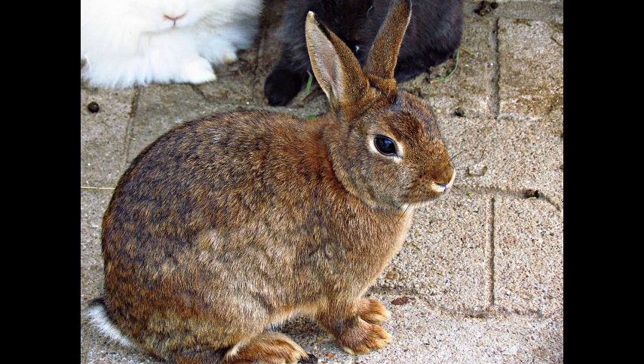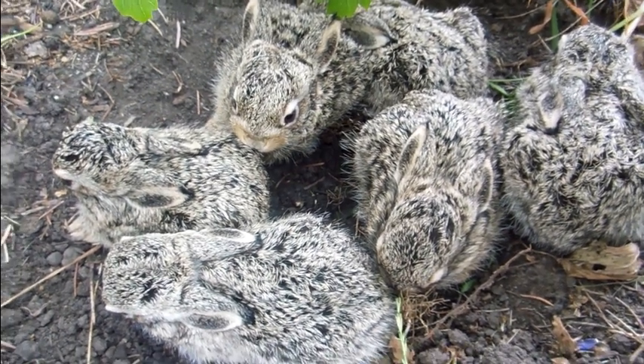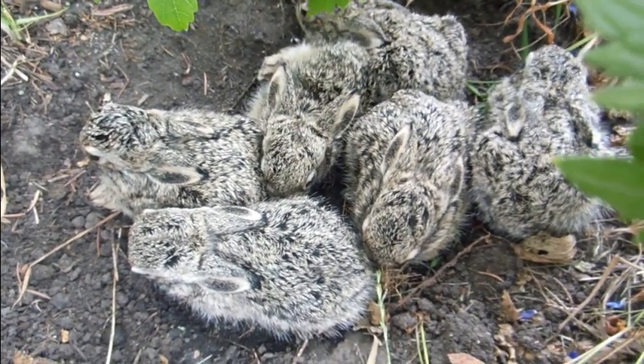Hindgut fermentation also enables rabbits to have a rapid digestive transit time. This quick processing of food allows them to eat frequently throughout the day, which is important for their high metabolic rate and constant need for energy.